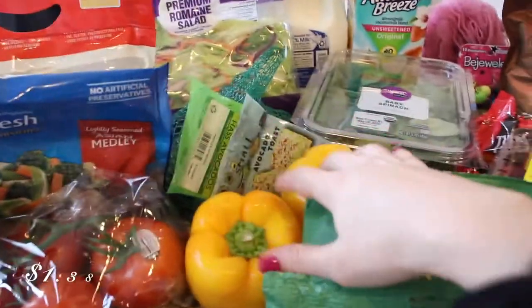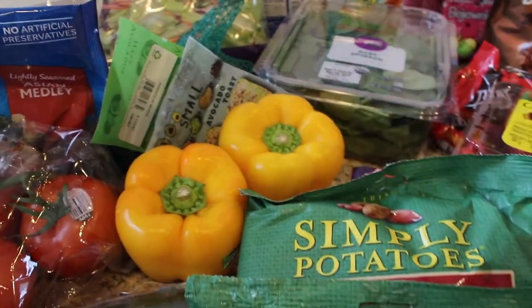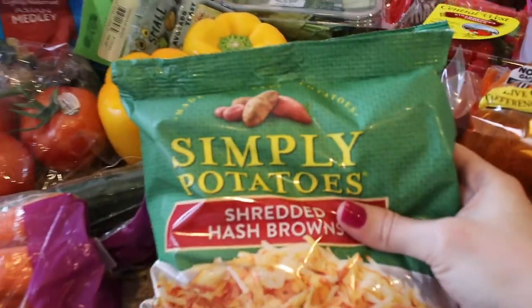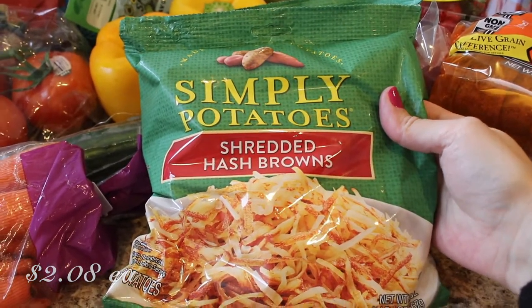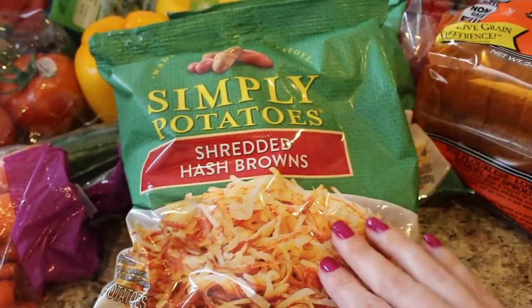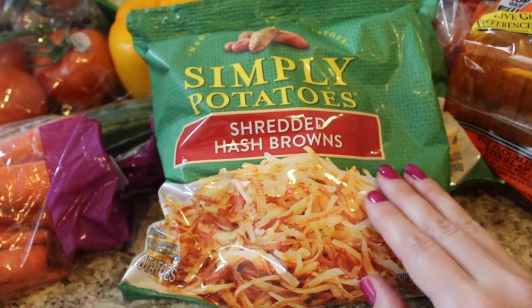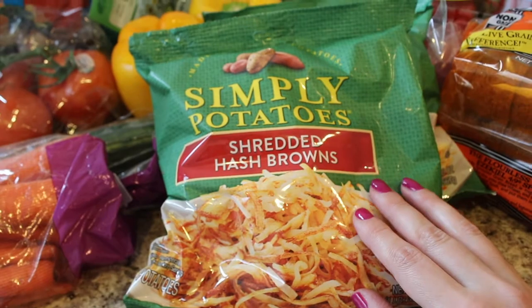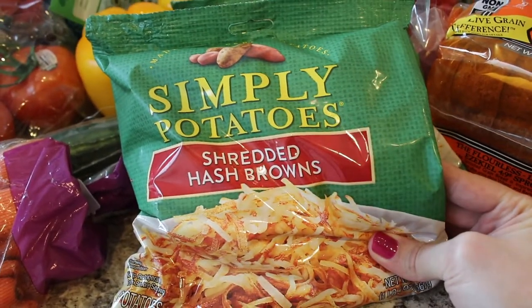And I grabbed two yellow bell peppers — these are just nice for snacking. And then I grabbed two bags of Simply Potato shredded hash browns. These are so good. They're literally just shredded fresh potatoes, so they just make your hash browns taste so much better than the frozen variety. I definitely recommend this brand.